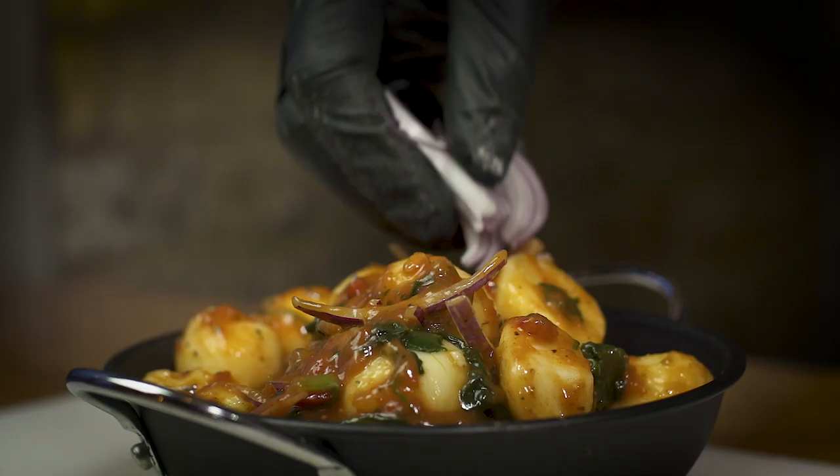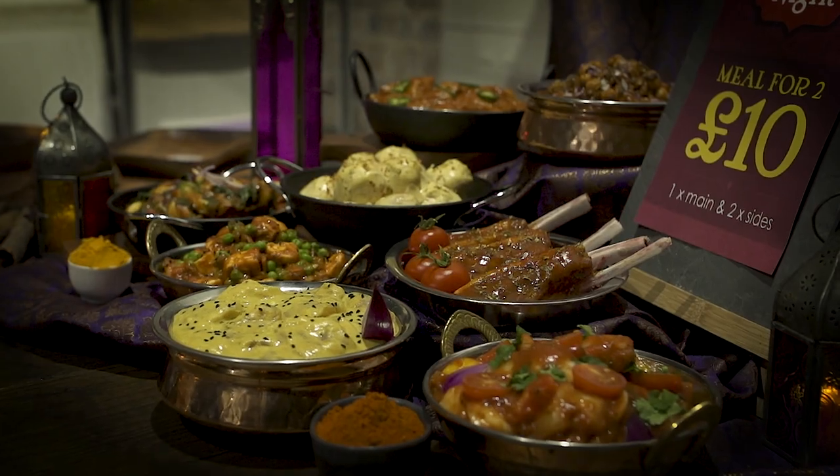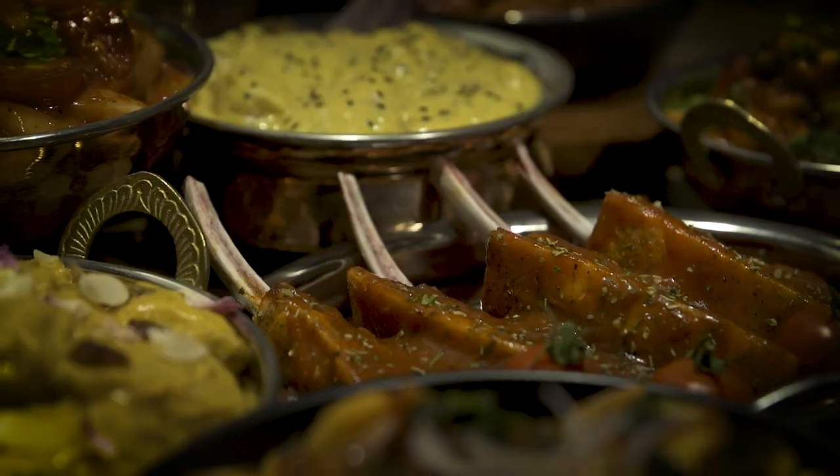As well as the main course curries, we've brought you an exciting range of side dishes using the same sauces, such as Chanadal, Sagaloo and Mutta Panier. Why not offer your customers a curry night meal deal — one main and two sides for £10? So why don't you spice up your sales with this range of curries and side dishes?